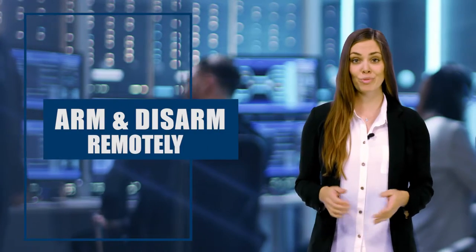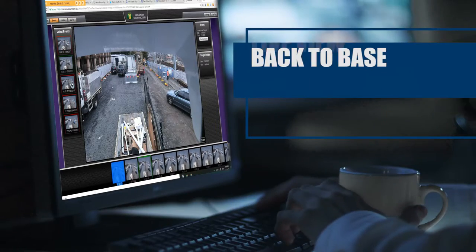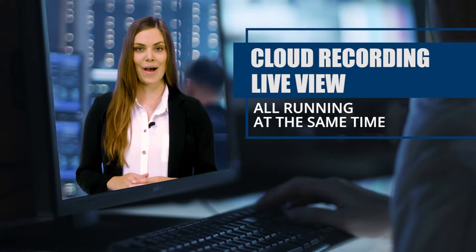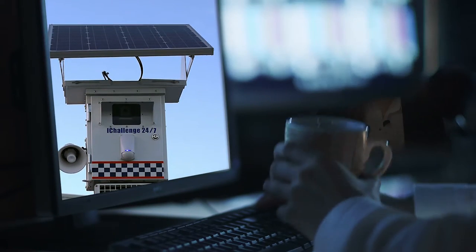You can also arm and disarm remotely. Back-to-base alarms, cloud recording and live view all running at the same time. Solar power for standalone use.